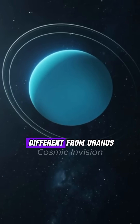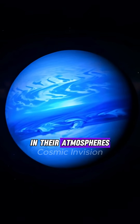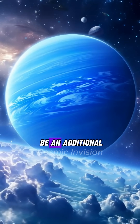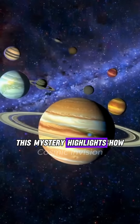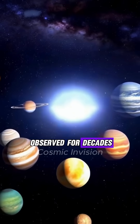But Neptune's blue is different from Uranus. Even though both planets have similar amounts of methane in their atmospheres, Neptune's blue is much richer and more vibrant. Scientists believe there might be an additional unidentified component in Neptune's atmosphere that enhances its color. This mystery highlights how much there is still to learn about the planets in our solar system, even the ones we've observed for decades.